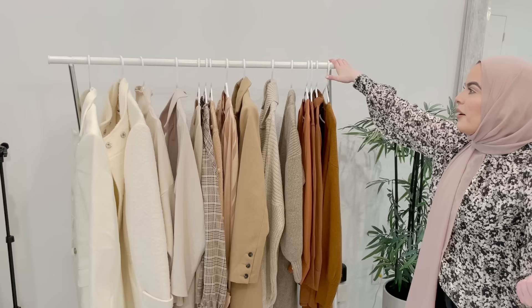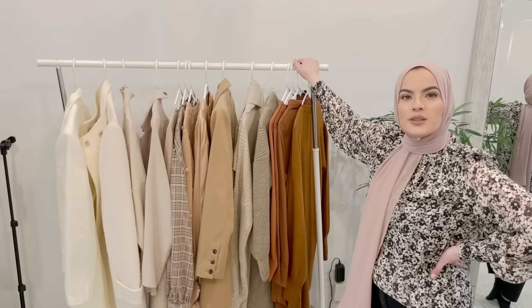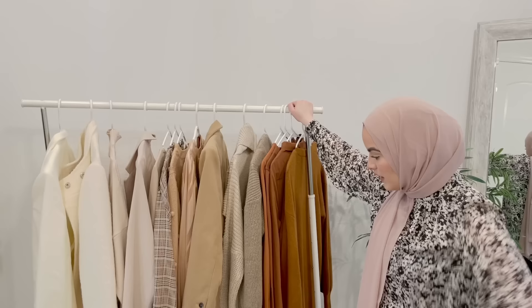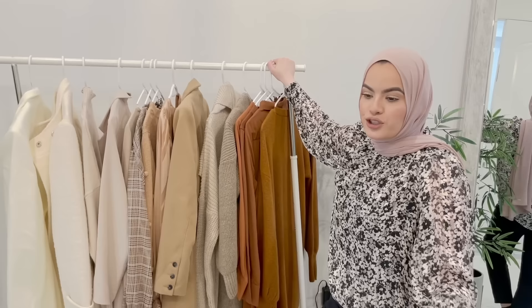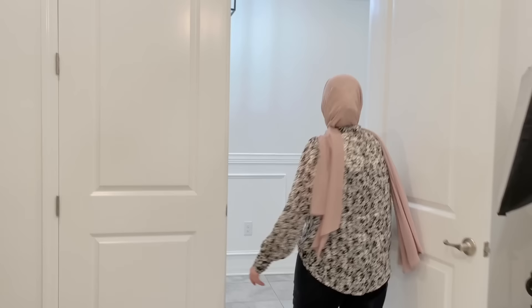We also have another clothing rack — this is super old, I've had it since the apartment, going back about six or seven years. I kept a lot of my furniture and most-used pieces from the apartment and brought them here. On this side of the room I have my lights, camera, and tripod, which stays in the corner at all times. Now Muhammad is going to take over and show the rest of the house.